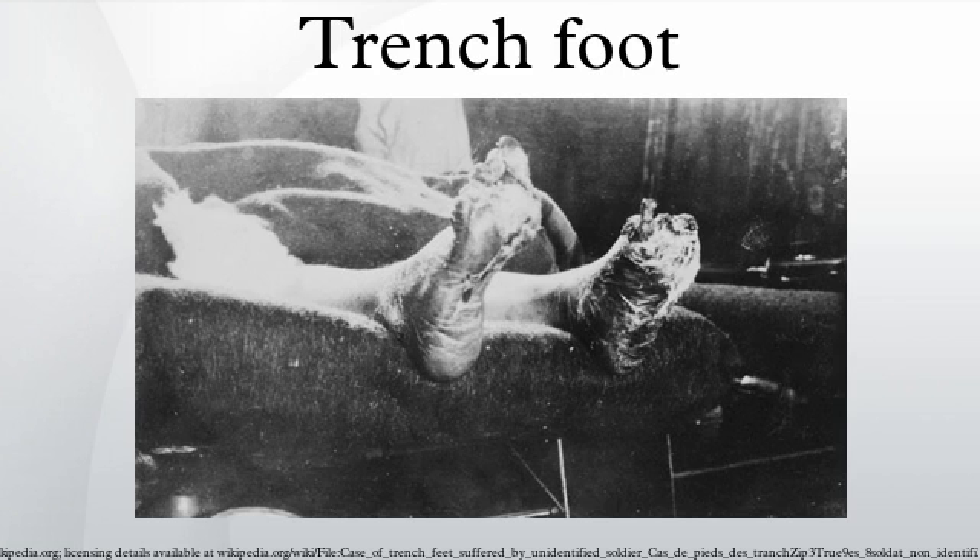Unlike frostbite, trench foot does not require freezing temperatures and can occur in temperatures up to 60 degrees Fahrenheit. The condition can occur with as little as 13 hours of exposure. The mechanism of tissue damage is not fully understood. Excessive sweating, or hyperhidrosis, has long been regarded as a contributory cause.